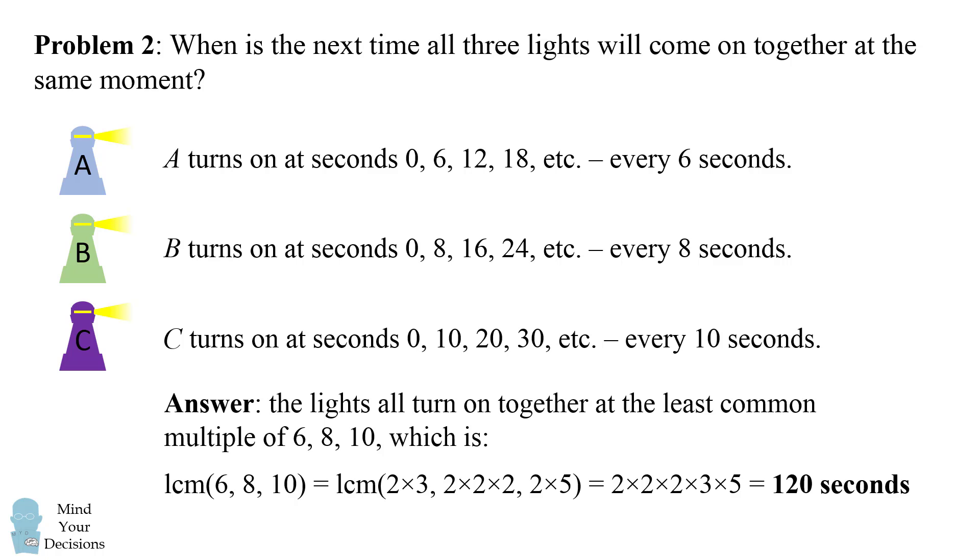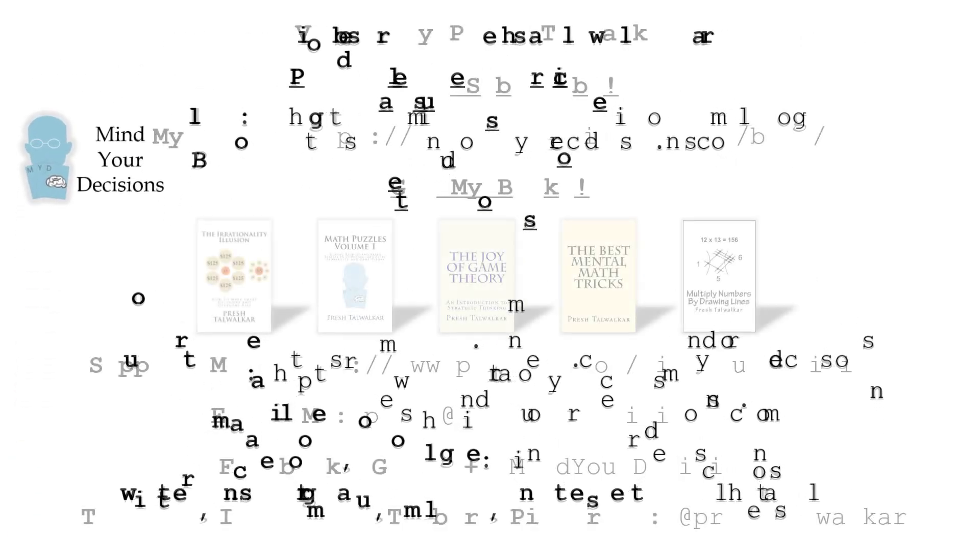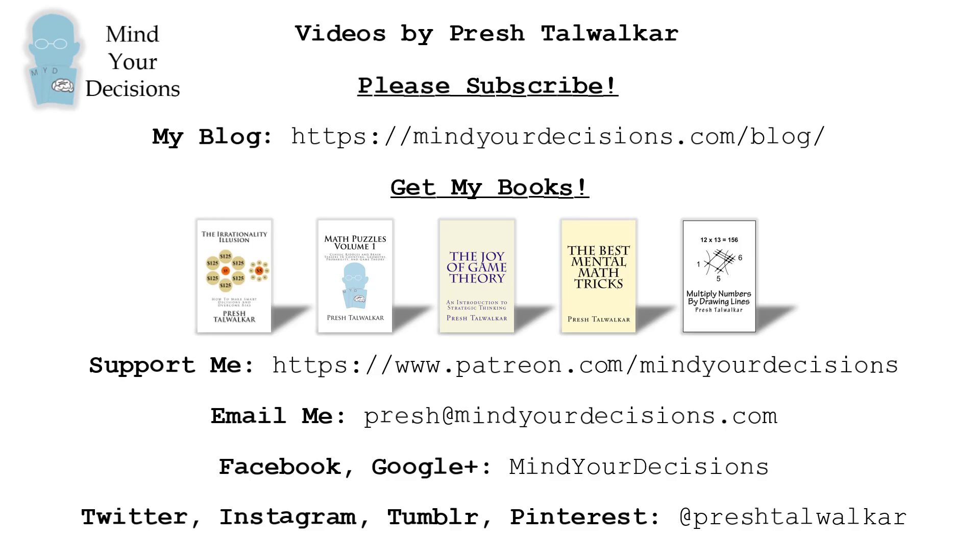Did you figure it out? Thanks for watching this video. Please subscribe to my channel. I make videos on math — you can catch me on my blog Mind Your Decisions. If you like this video, you can check out my books listed in the video description, and you can support me on Patreon. If you have a math topic, you can email me at presh@mindyourdecisions.com, and you can catch me on social media at Mind Your Decisions or at Presh Talwalkar.